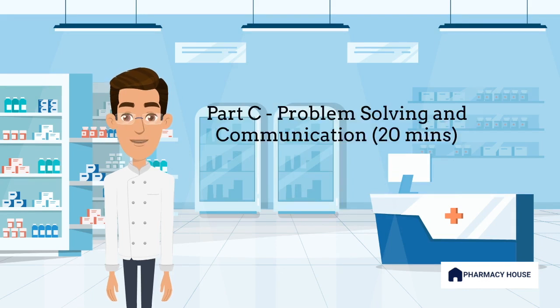Part C is Problem Solving and Communication in 20 minutes. During this part, candidates are typically expected to solve the issues related to a prescription. Candidates can also reasonably expect to contact the patient's general practitioner or any other health care professional in the case.